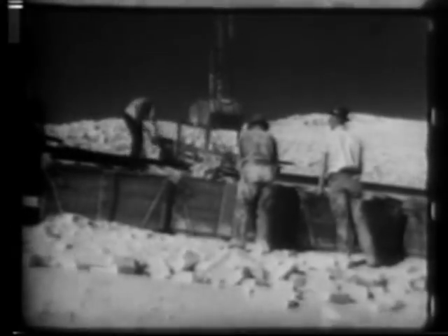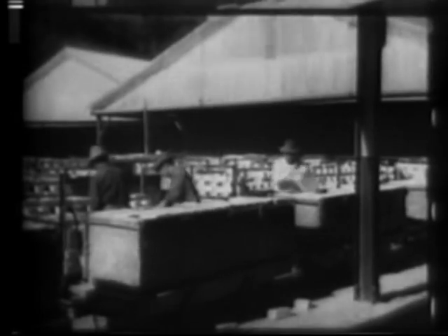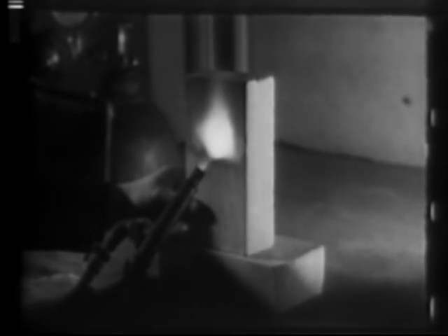Natural insulating brick is cut from the pure mineral cellite. It is used to insulate furnaces and other industrial equipment where temperatures behind the refractory linings range up to 1600 degrees Fahrenheit. Its tremendous number of microscopic pores provide unusually low thermal conductivity, and its high temperature resistance is due to the fact that it is nearly pure silica.